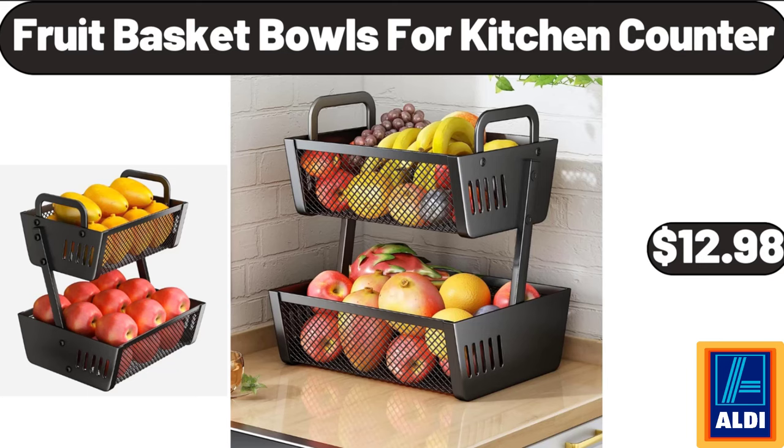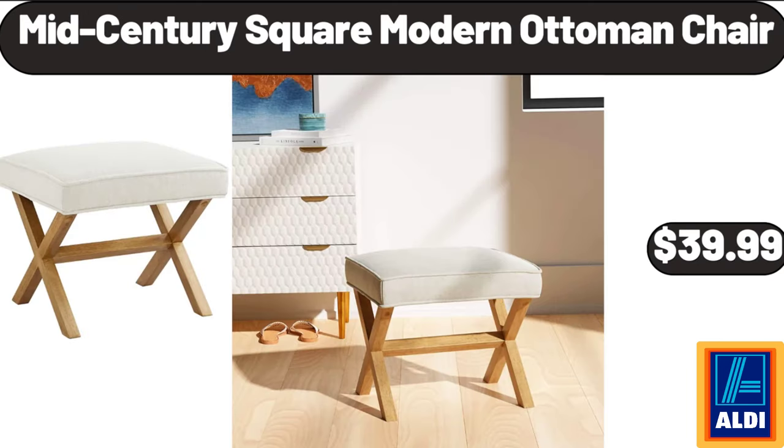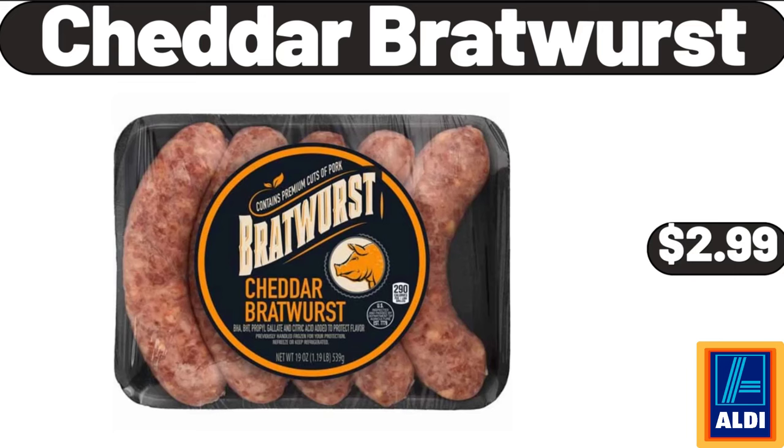Fruit Basket Bowls for Kitchen Counter, $12.98. Mid-Century Square Modern Ottoman Chair, $39.99. Cheddar Bratwurst, $2.99.